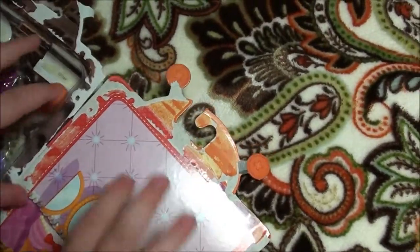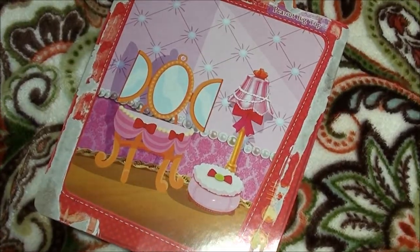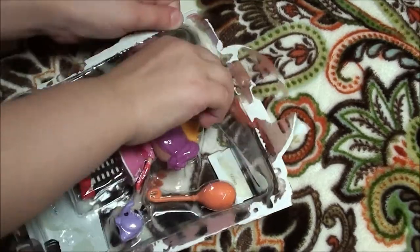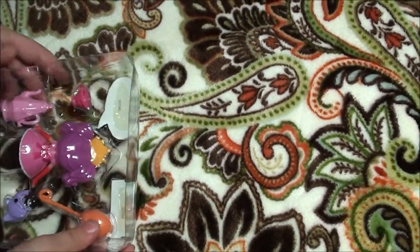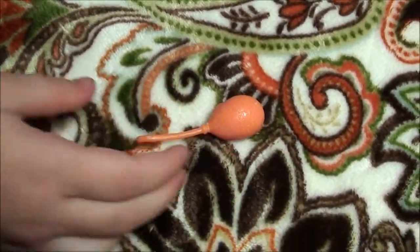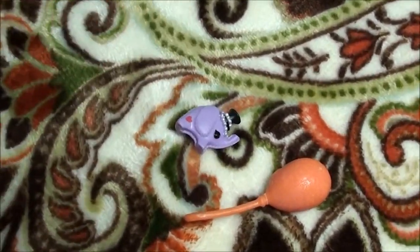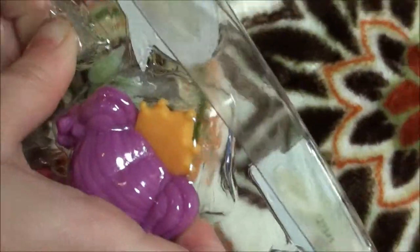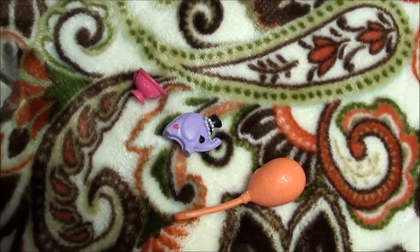Look how beautiful the background is. Well let me get it out. And now let me get the balloon out. Looks like I got the balloon out. Now looks like the elephant really wanted to get out, and looks like the cup jumped out.